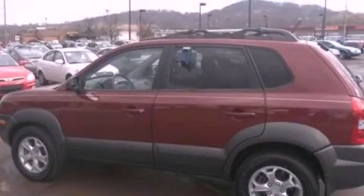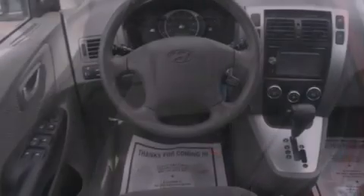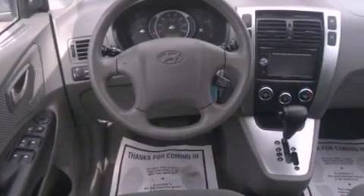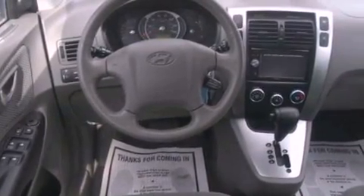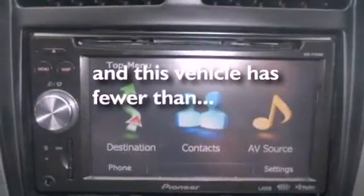The following features are also included: cruise control, full power accessories, a leather-wrapped steering wheel, four-wheel independent suspension, a security system, front fog lights, roof rails, an anti-lock braking system, side curtain airbags, and this vehicle has fewer than 18,000 miles on the odometer.